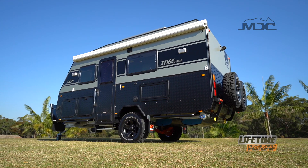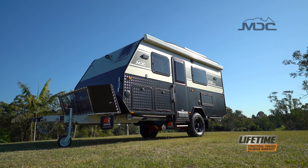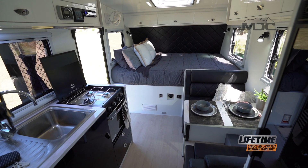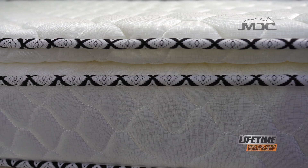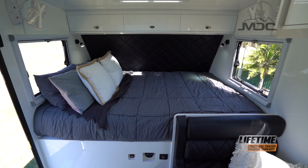The XT16 HR East-West has been designed for the discerning buyer who wants that bit extra. The bed being an East-West aspect allows a much larger sleeping area without compromising the living space in the van. With a generous 200mm inner spring mattress with a pillow top for comfort, you'll feel you haven't left the comforts of home and be assured of a great night's sleep.